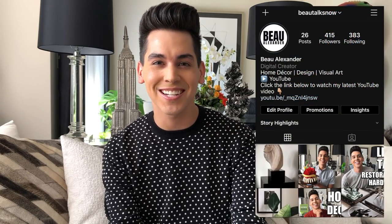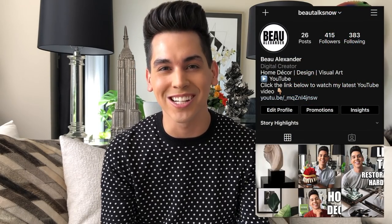Also, be sure to follow me over on Instagram at botoxnow for more day-to-day posts and inspiration. And without further ado, let's get to shopping!